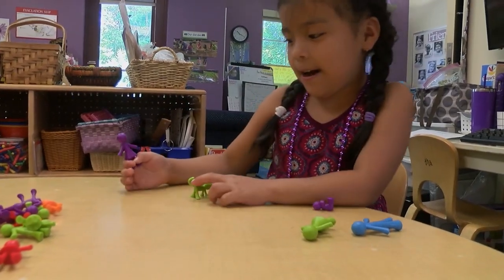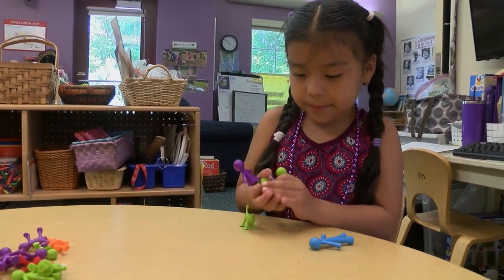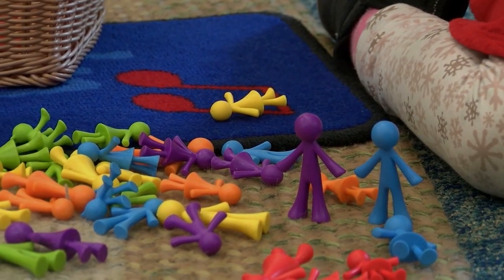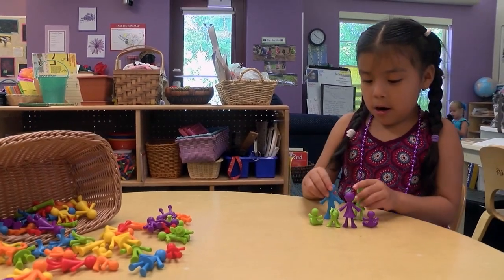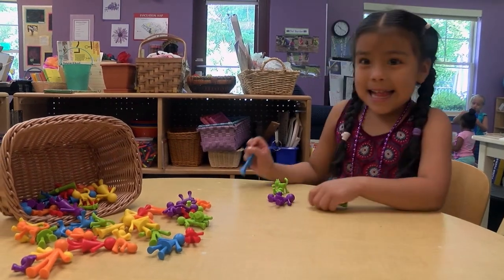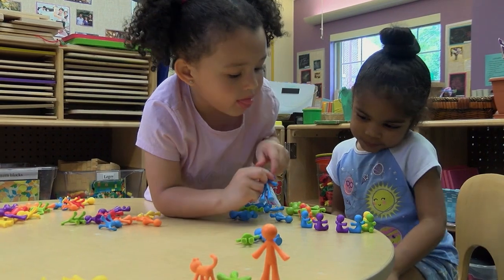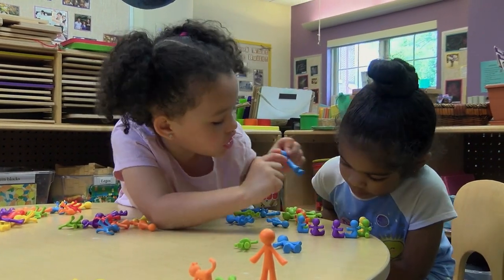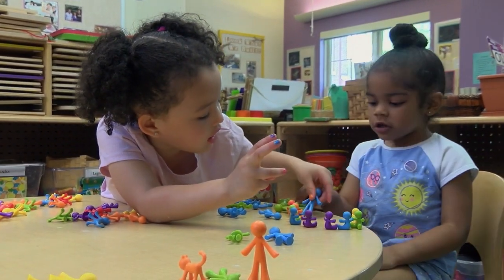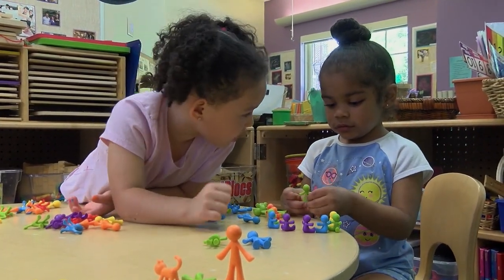Children role-played with all those miniature figures. They came up with scenarios they see around them in their homes and environment. It does replicate something that they've had past experiences with. They have that knowledge and were really able to expand on it and vocalize what they were thinking — for example: 'Hello, I'm here to get my babies.' 'No, you can't get your babies. They're learning.'